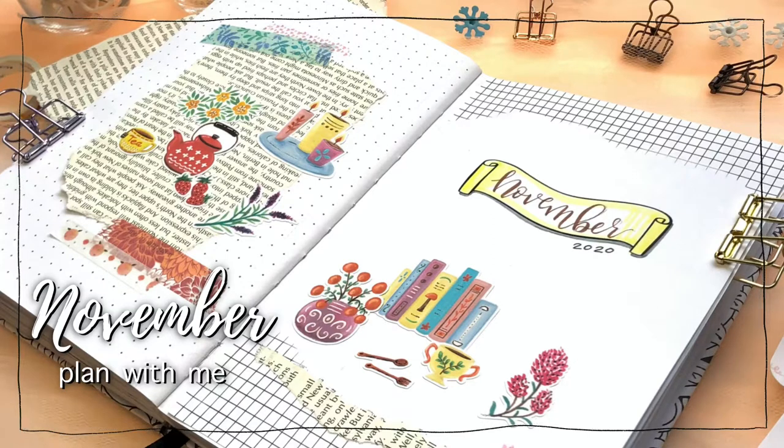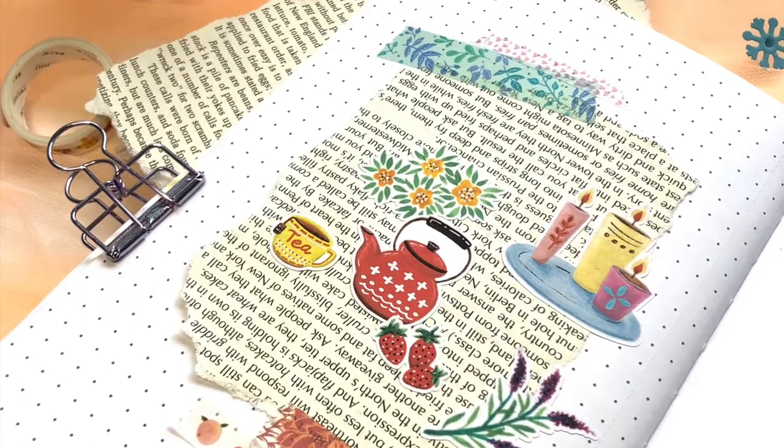Hi everyone! Welcome to my channel. I'm Yelaine. Today I'm going to share my November bullet journal setup.